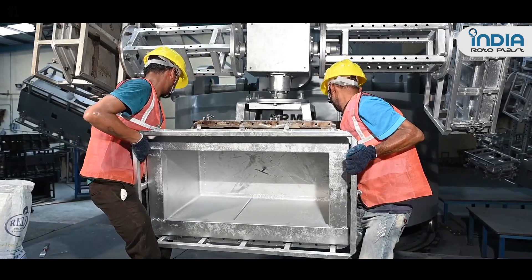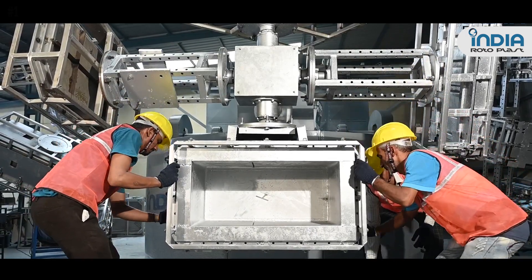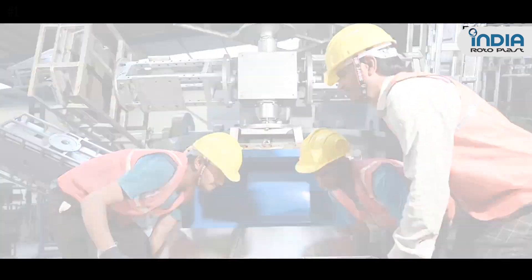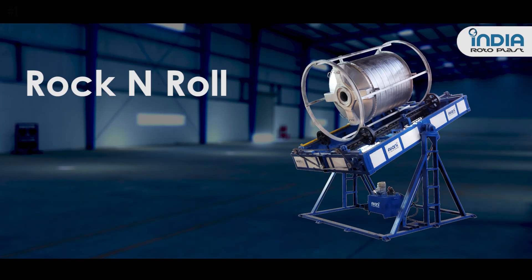The process is extremely versatile and can be used to create big or small, simple or complex plastic products. We offer a wide range of rotational molding machines such as biaxial, rock and roll, and shuttle machines.